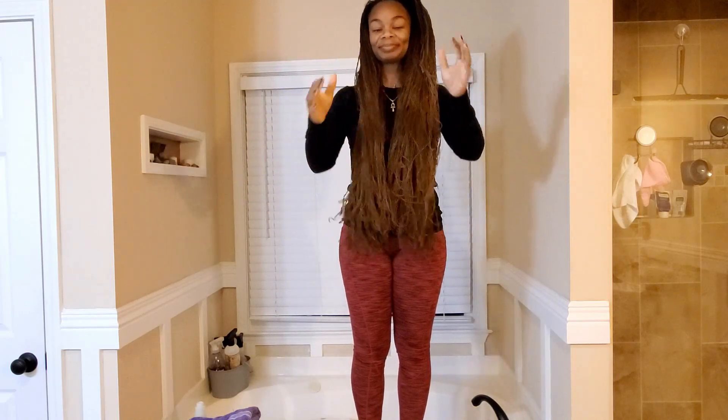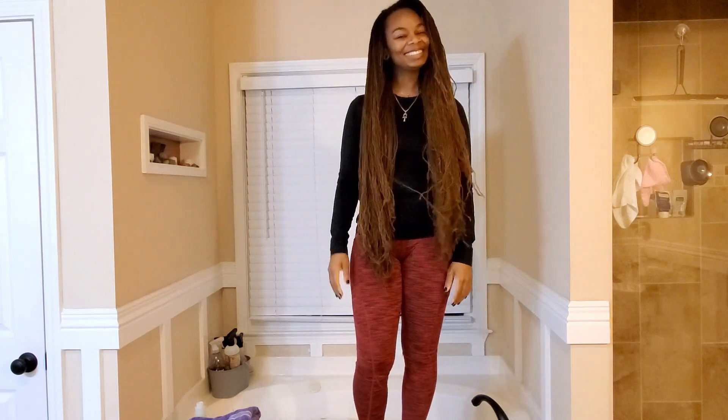Just wanted to check in and say hey, and this is how long my hair is. All right you guys, see you later. Namaste.